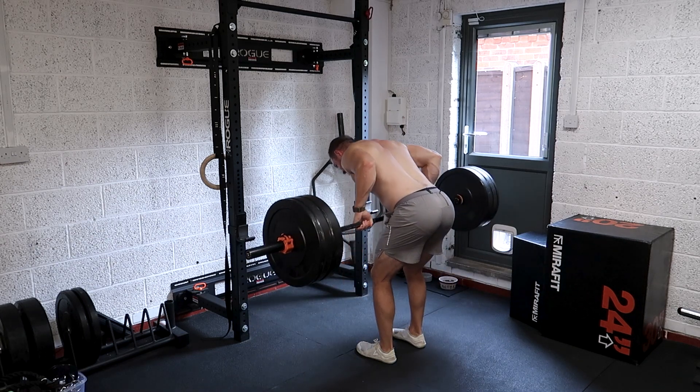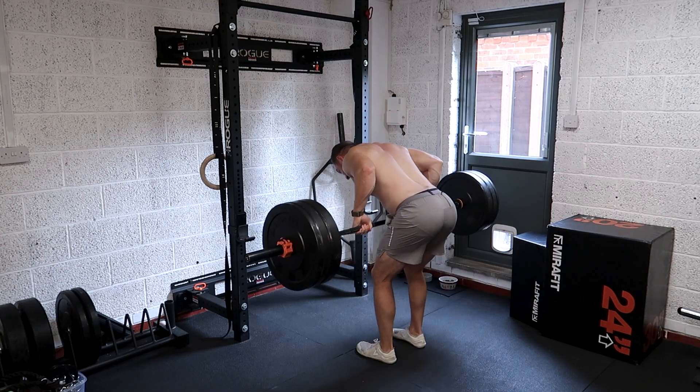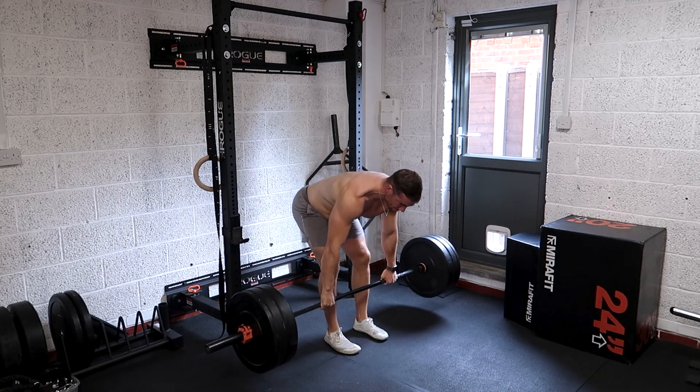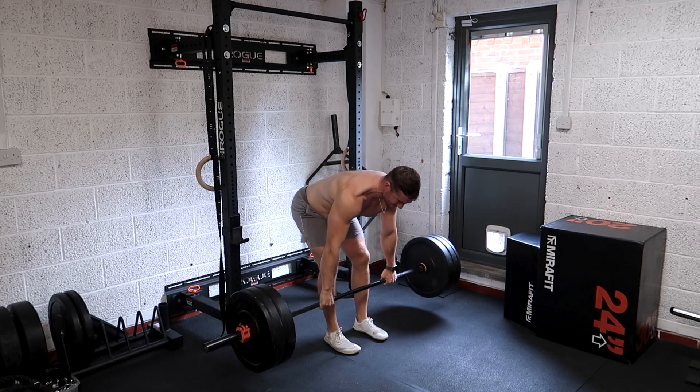That means it's going to carry over to other movements — it's going to help you with your deadlift and your squat, and it's just going to make you very strong overall. The other objective benefit is it's very easy to progressively overload your back muscles. By the simple fact you use a lot of muscles, you can probably load up the bar more than you would with different row variations, helping you build strong grip strength and so on.